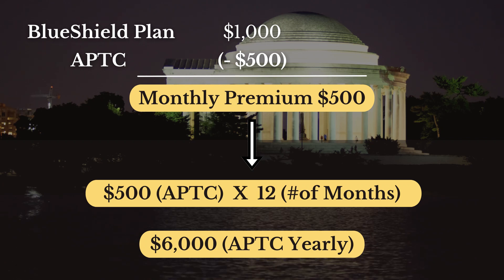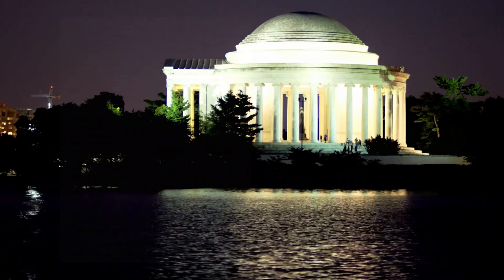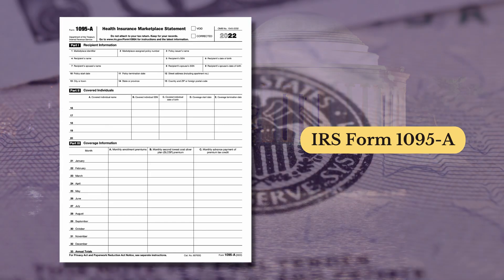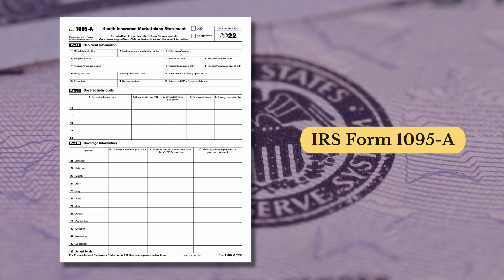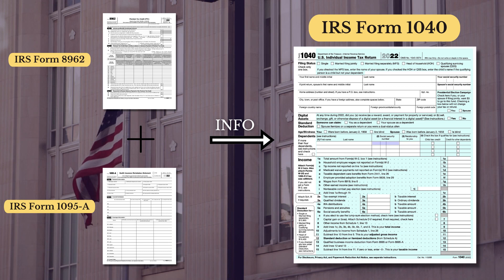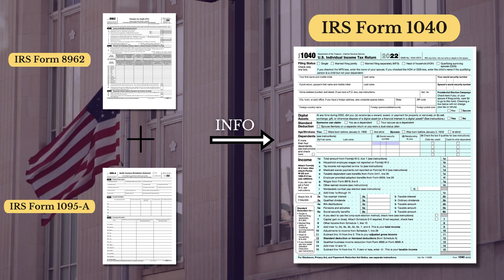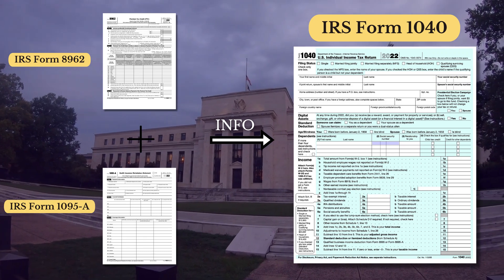That excess assistance would be reconciled on the 8962. So for a quick recap: the 1095A form is one that you get from the exchange, not from your health plan. It indicates who got coverage, for how long, and how much Advanced Premium Tax Credit or APTC you received during the year. This form is used to create the 8962, which looks at your income and household size and says whether the subsidy was just right — meaning you don't pay anything back — too much, meaning you pay some or all back — or too little, in which case you might get extra money back on your taxes.